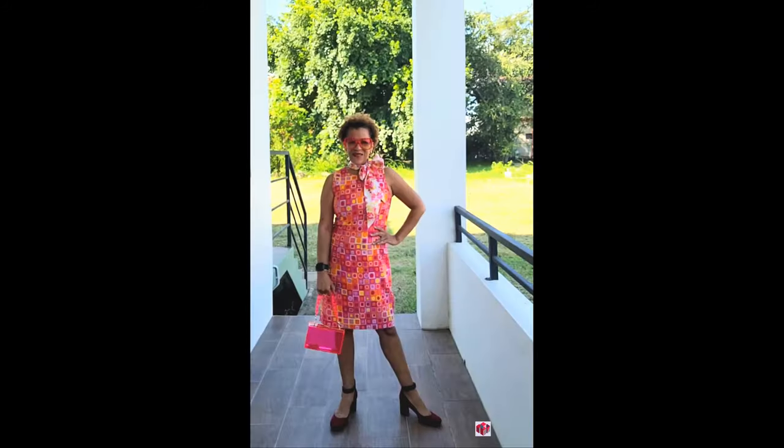For my bag I have this pink acetate bag that I picked up from Amazon, and for my sunglasses I picked up these no-name brand shades here in Belma Pond at Dabari. This is the final look — what do you guys think? Leave a comment and let me know, and until next time, you better believe it, bye!